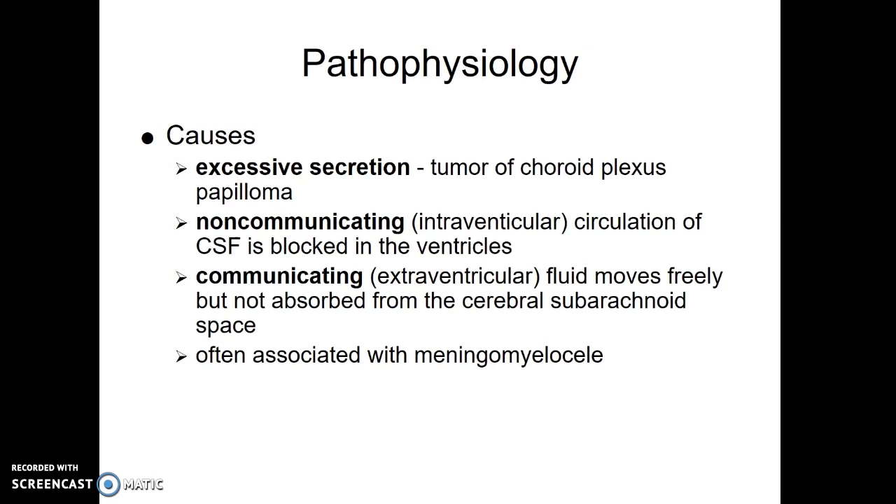Or it can be communicating — you make the right amount, it moves the way it should, but it doesn't get reabsorbed the way it should. Any of those will cause a buildup of too much cerebral spinal fluid. Our kids with spina bifida — the meningomyelocele — the majority of them have hydrocephalus.